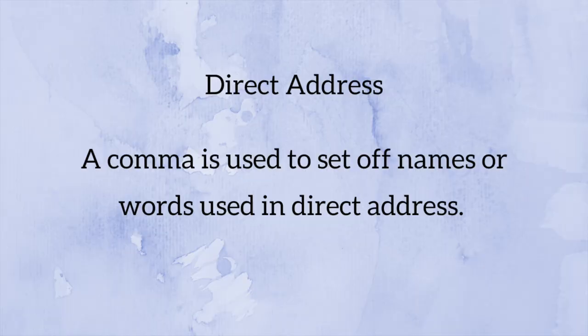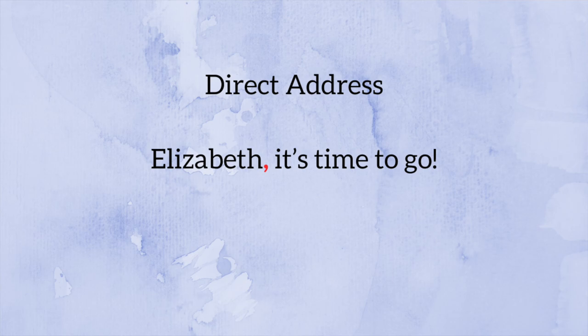That was tip number one. Tip number two is to use commas in direct address — when you are referring to somebody by name, by title, or for example saying 'listen up, class.' When you are directly addressing somebody, you want to set off that direct address with commas. For example: 'Elizabeth, it's time to go.' We have the name Elizabeth at the start of the sentence, followed immediately by a comma.